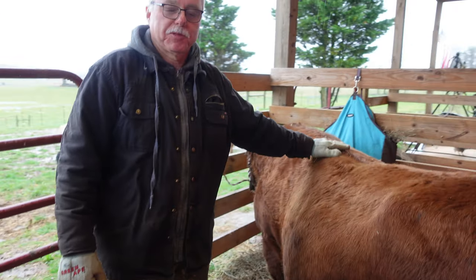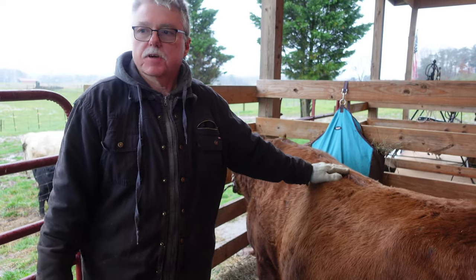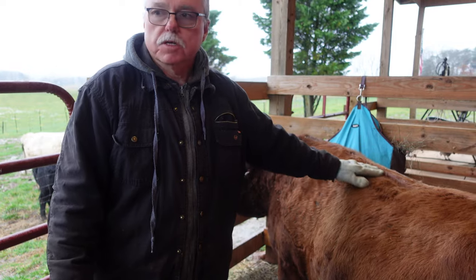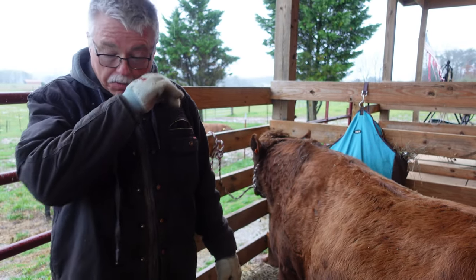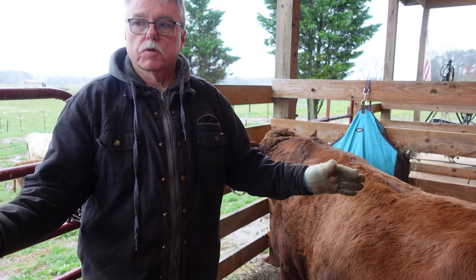Let's start at birth. About half of the calves born are going to be bulls. We'll look at those and decide which ones are going to be bulls and which ones are going to be steers. At that point we know what we're going to do.